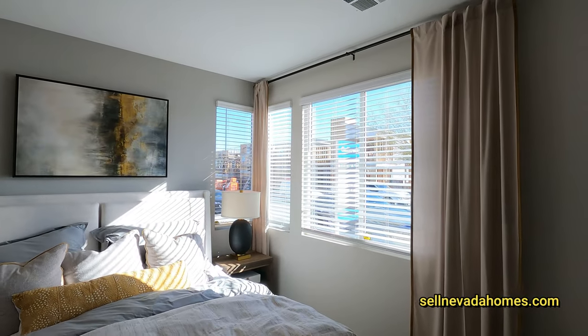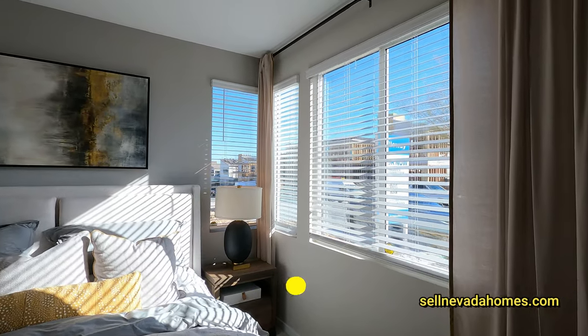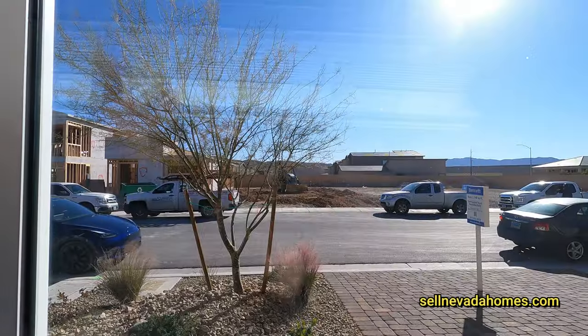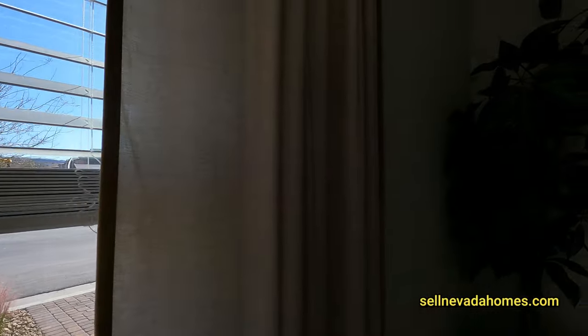The owner suite here is fourteen by twelve. We do have one, two, three windows, and if we do a quick look out the window, we've got a whole bunch of dust and construction going on.